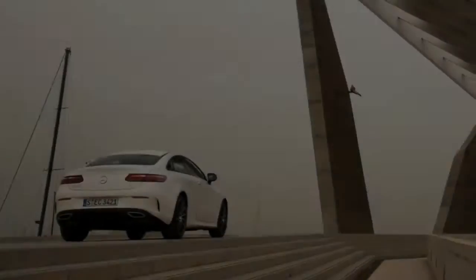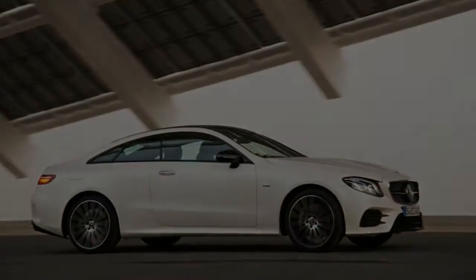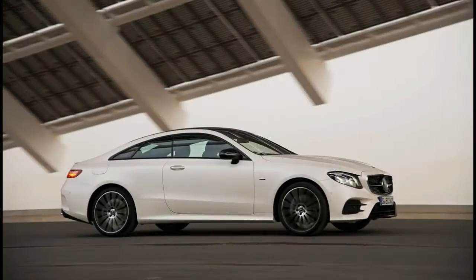Power from the V6 is adequate, consistent and smoothly delivered, but it won't catch you off guard — not that it's supposed to. Sport and Sport Plus drive settings are amusing, for a while at least, on tight, winding roads.